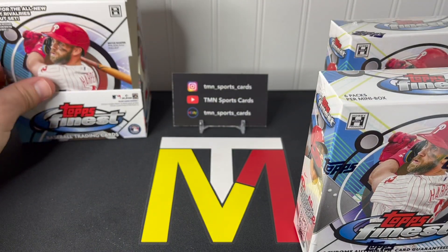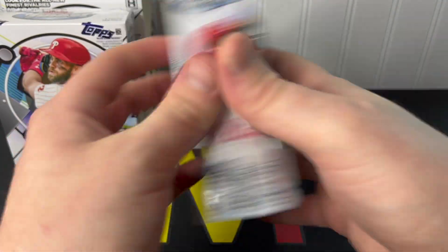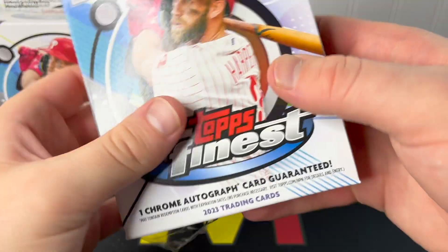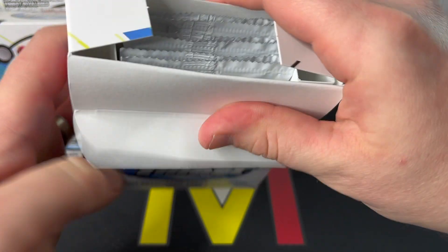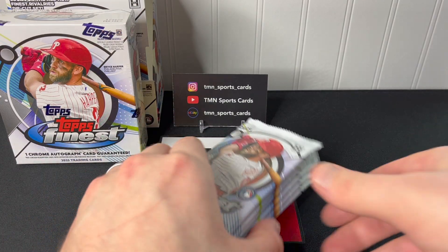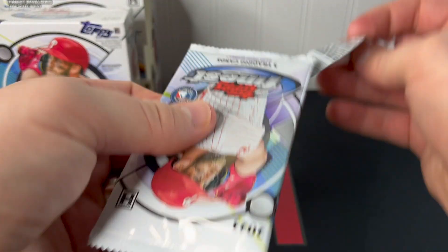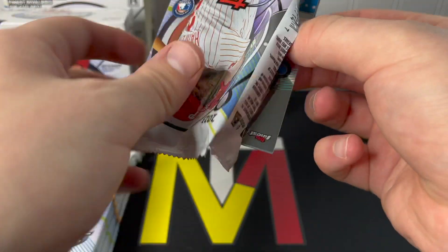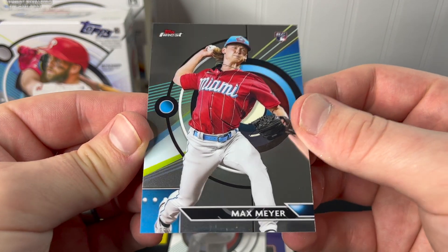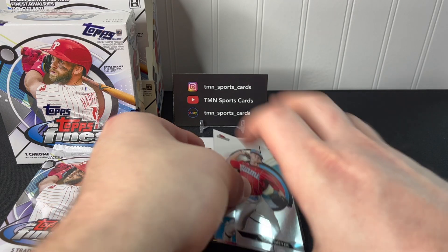We've got our two mini boxes out. Here's the mini box design — Bryce Harper on the front cover. Six packs per mini box, five cards per pack, so 30 cards in each mini box with the guaranteed auto. We should see some numbered parallels as well. Here's the pack design — very nice. Odds are not on the back of the packs, which has been the theme with Topps products this year; you have to go to the website. And here is the Finest design for 2023 — looks very Finest-esque.